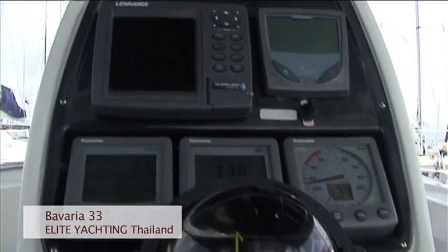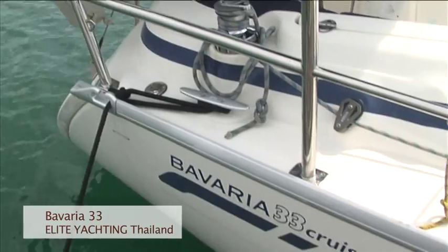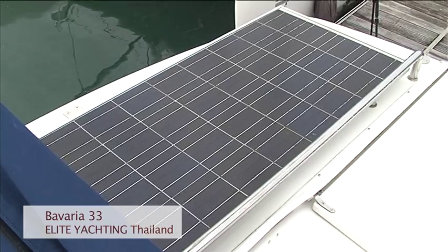The comfortable sitting area is well covered under a large bimini. Davits for the dinghy increase speed and performance, while the solar panels and extra batteries allow you to run the fridge all day, making for a more eco-friendly yacht.